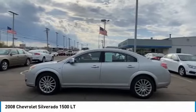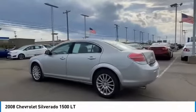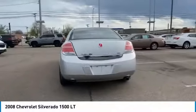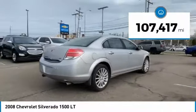Looking for the right vehicle? Check out the 2008 Silverado 1500. The Chevy Silverado 1500 has the lowest cost of ownership of any full-size pickup. This vehicle has less than 110,000 miles.